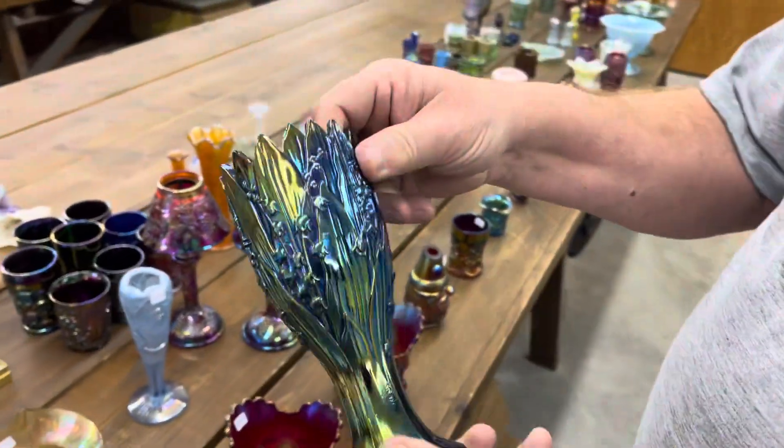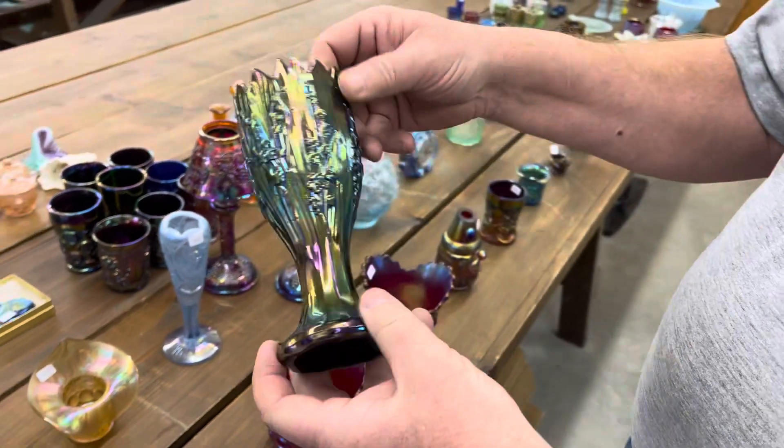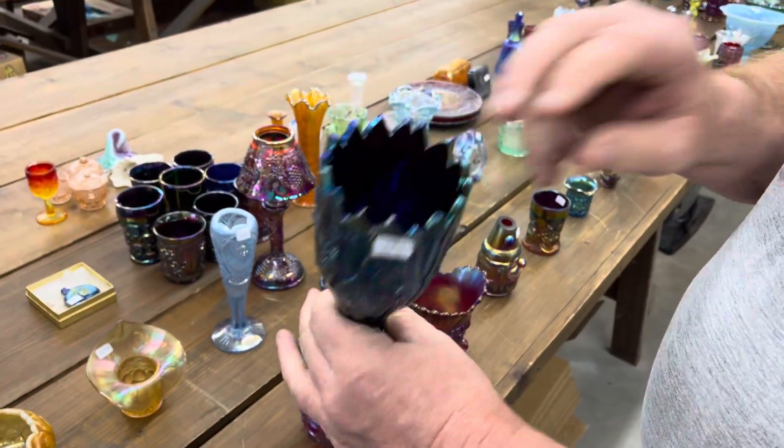Lily of the Valley. That is correct — in purple.